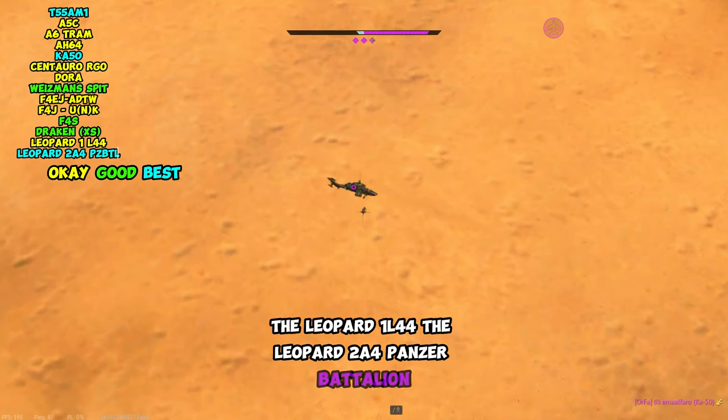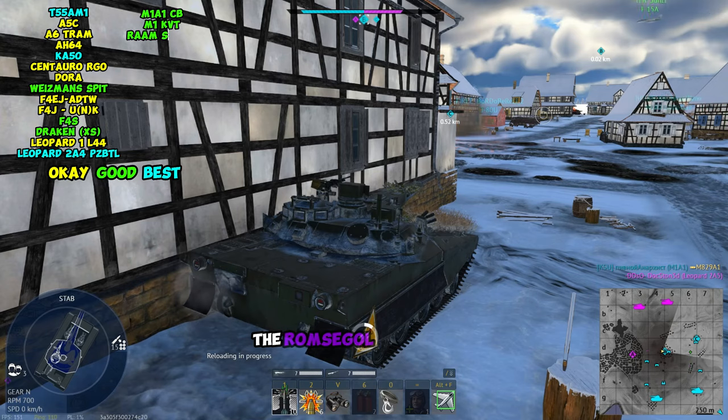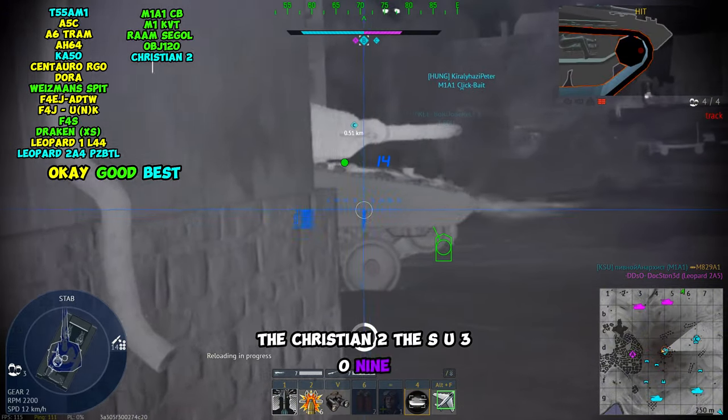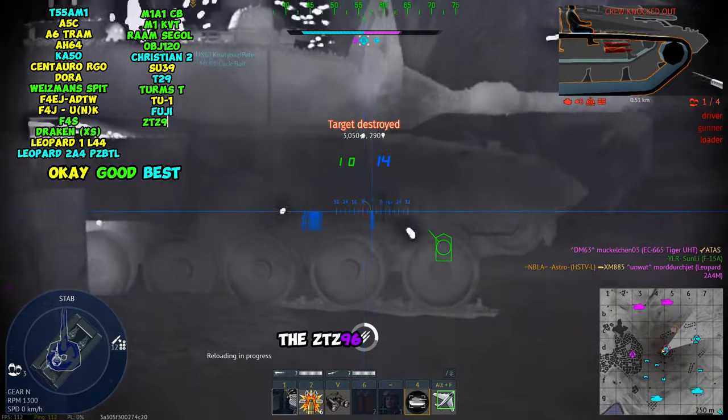Also on sale: the Leopard 1L44, the Leopard 2A4 Panzer Battalion, the M1A1 Clickbait, the M1KVT, the ROM Seagull, the Object 120, the Christian 2, the SU-39, the T29, the Terms T, the TU-1, and the Fuji, and the ZTZ-96A.